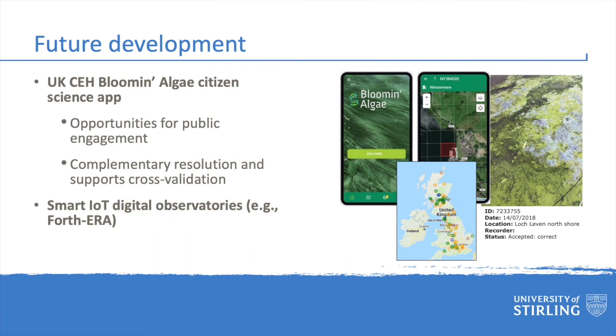The UK Lakes Observatory is very much in its infancy, and we are continuing to work on all aspects of the processing chain. One of the next phases of this research will be to better integrate the satellite data with other in-situ monitoring networks, such as the citizen science data provided by the UK Centre for Ecology and Hydrology's blooming algae smartphone app. We are also working to integrate the data into a new smart catchment observatory called Fourth Era, alongside data from IoT sensors and models based on artificial intelligence.